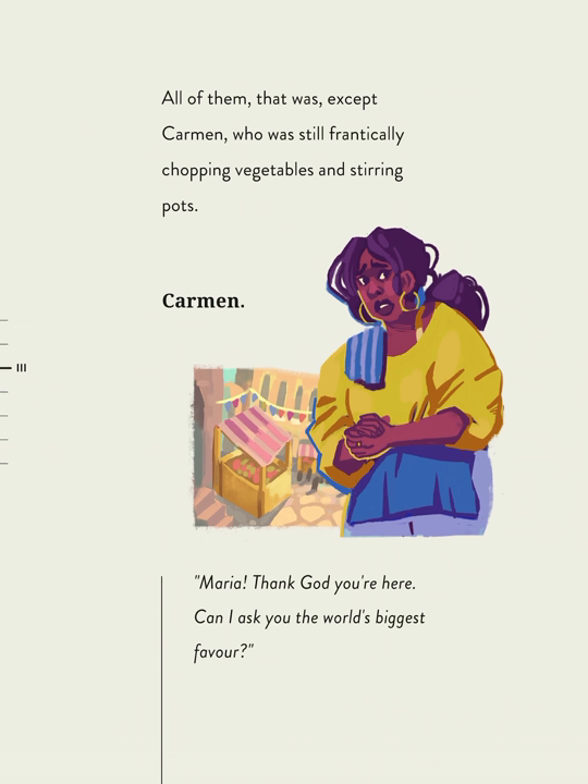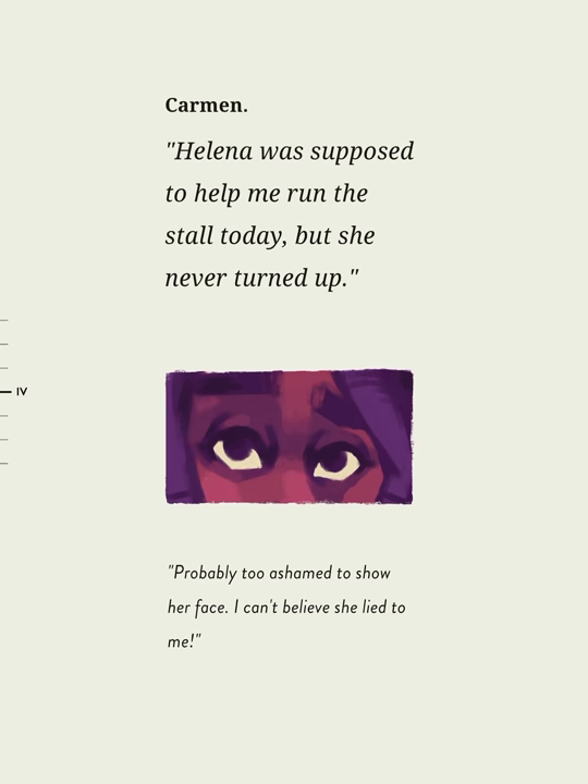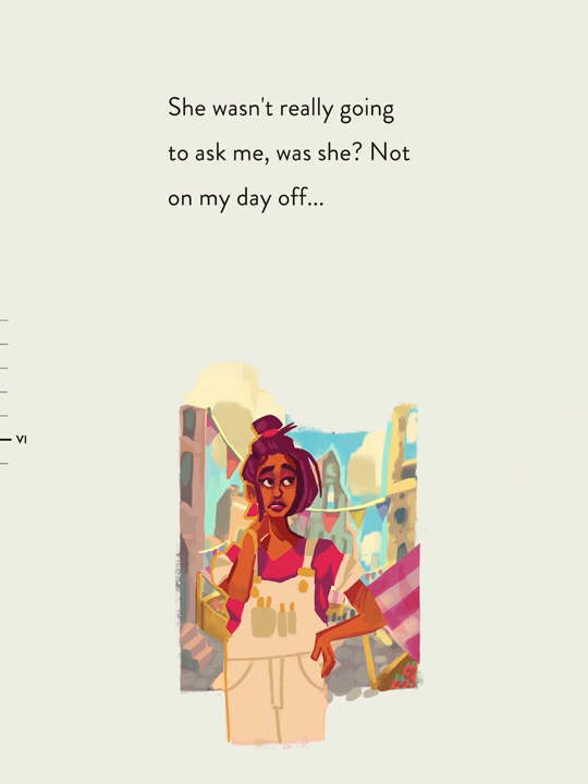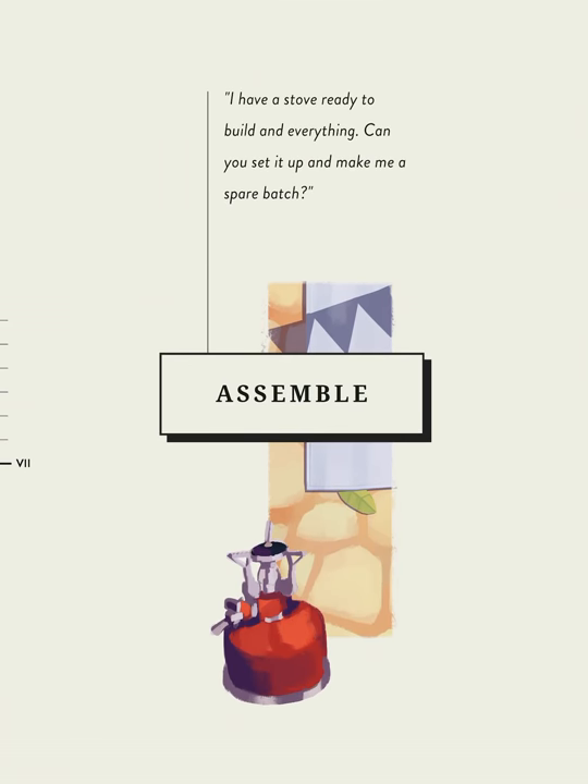Maria! Thank God you're here! Can I ask you the world's biggest favor? Helena was supposed to help me run the stall today, but she never turned up. Probably too ashamed to show her face. I can't believe she lied to me! The mayor will be here any minute for the judging, but I'm almost out of my special. Can you set up the stove and make me a spare batch?